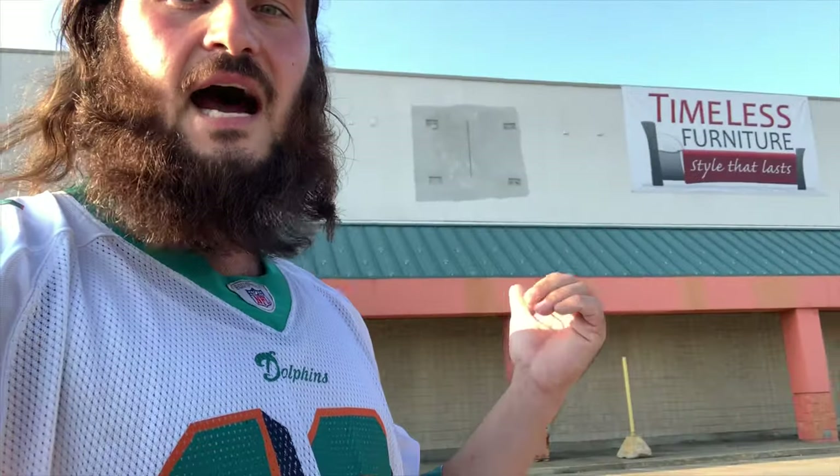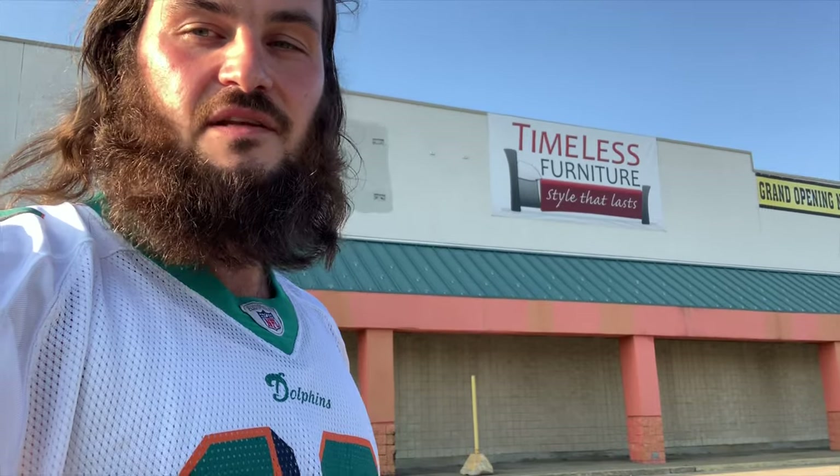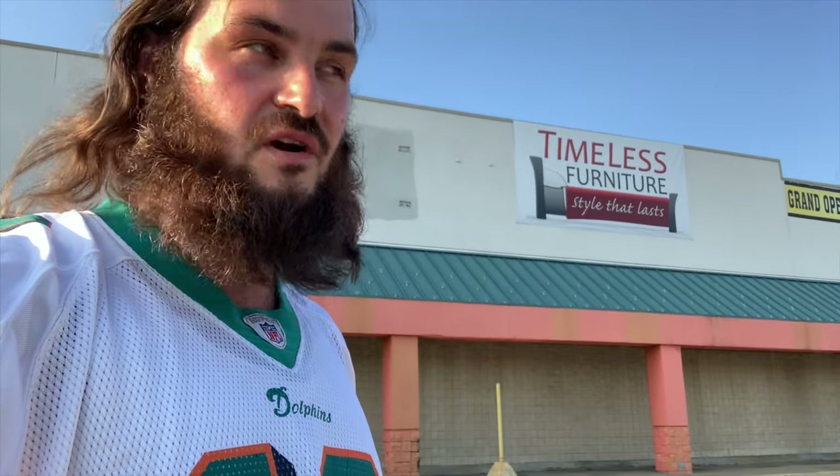My viewers, my subscribers, Manny Quackyall here at the former Super K-Mart in Uniontown, PA. It is now Timeless Furniture — style that lasts. Let's go inside and take a little tour and see what it looks like.